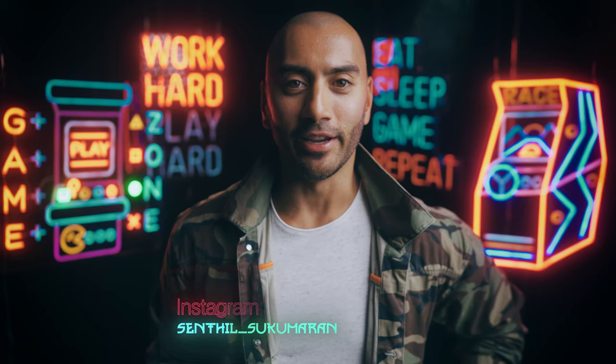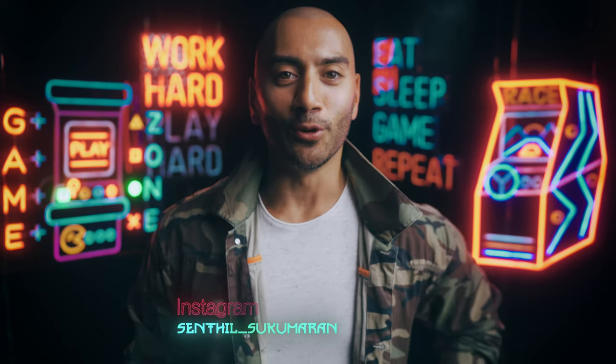Alright everybody, I am Senthil and welcome to my channel. In today's video I'm going to be showing you six items of clothing every guy should own to help you look more masculine.